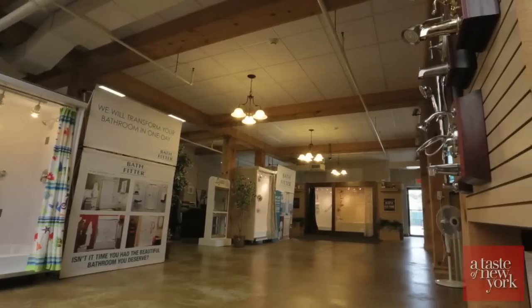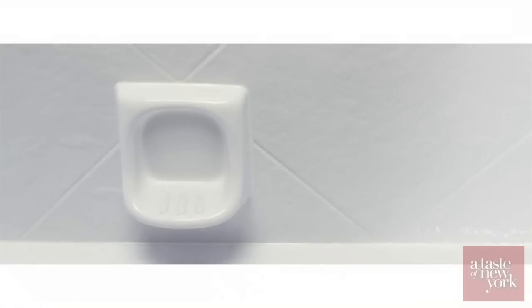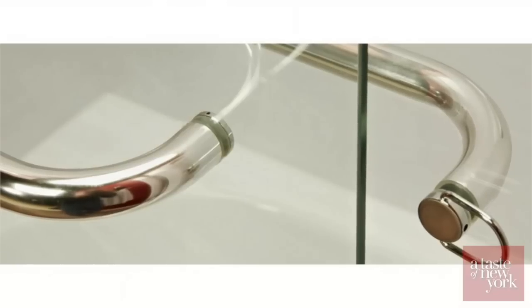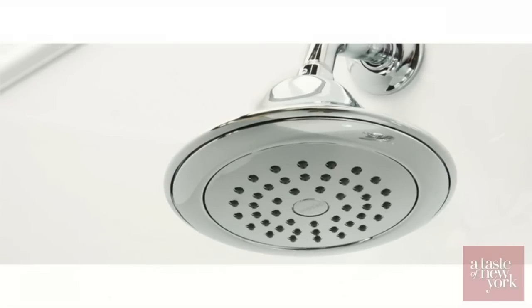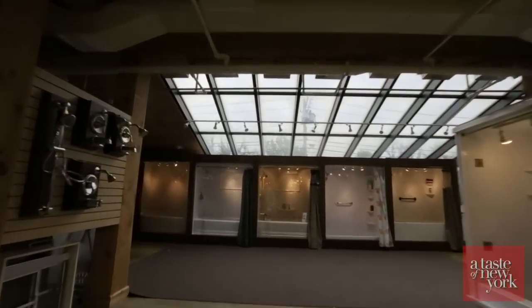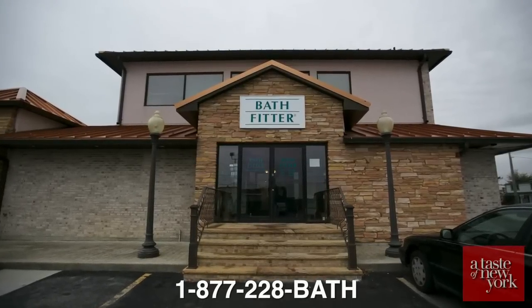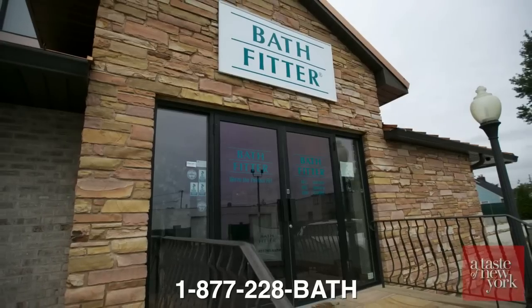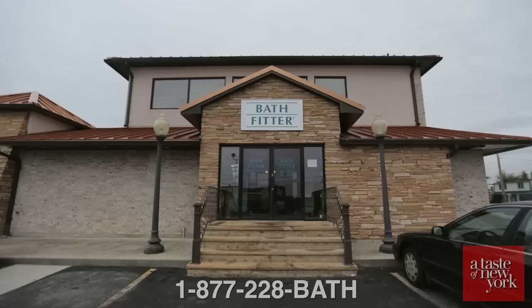Our showroom is a modular showroom, so our displays do get rolled to home shows throughout the tri-state area. We are located at 725 Montauk Highway in Colgate, New York, which is borderline by Route 110 on the south side of Long Island. The best thing for a customer to do is contact our 1-800 number: 877-228-BATH. They can call to reach our help center, make an appointment, and have a sales consultant come to their home.